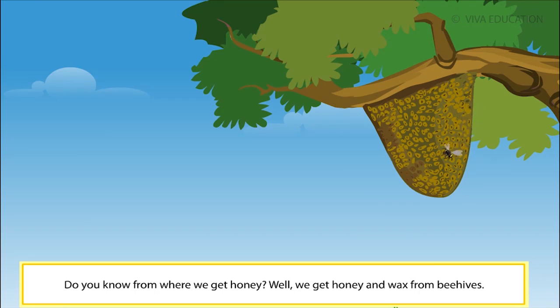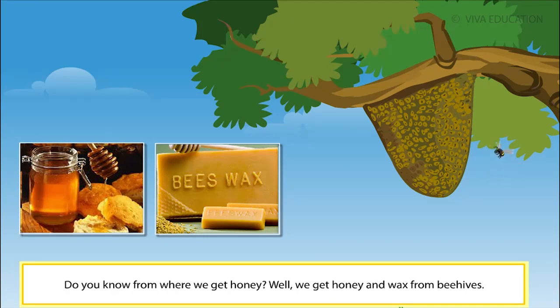Do you know from where we get honey? We get honey and wax from beehives.